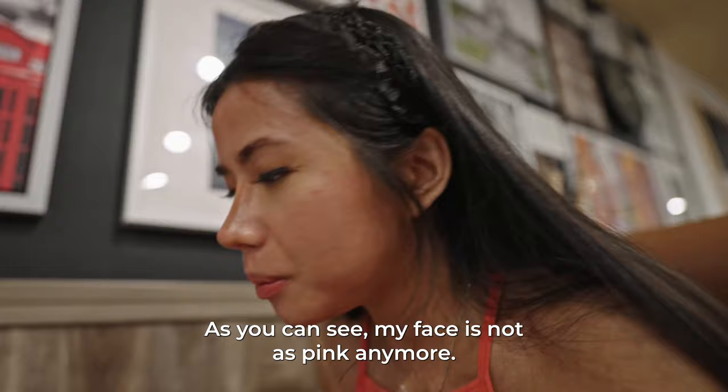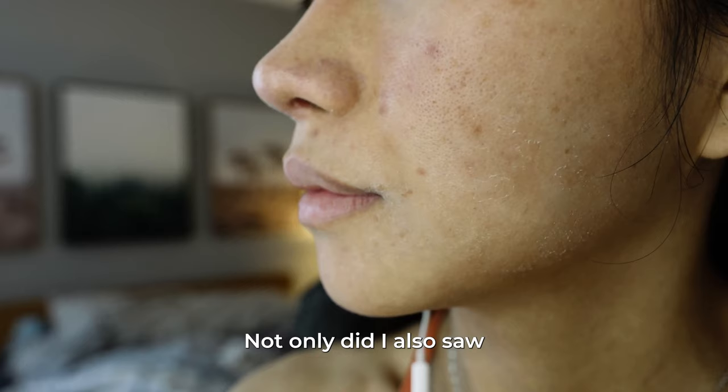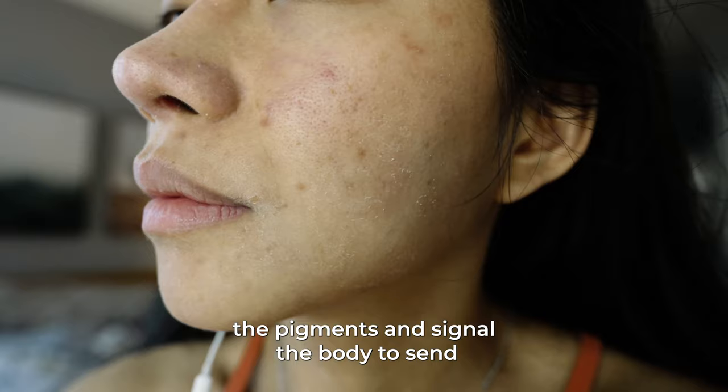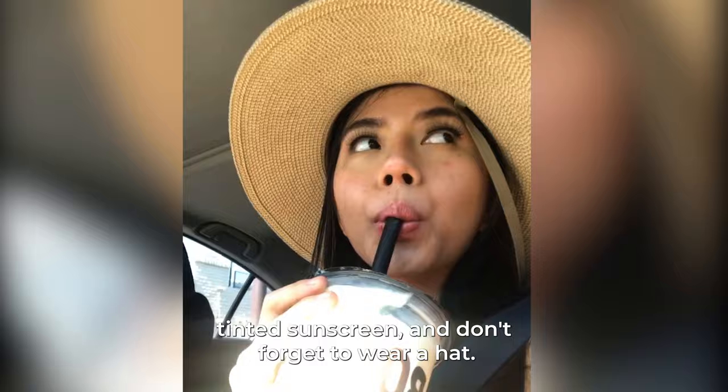However, the next morning I saw more spots. Not only that, I also saw peeling and little bumps here and there. Thankfully, the physician assistant told me this is normal — that's just your skin trying to push out all the pigments and signal the body to send more collagen and elastin to those problem areas. But the spots are still coverable with tinted sunscreen, and don't forget to wear a hat.